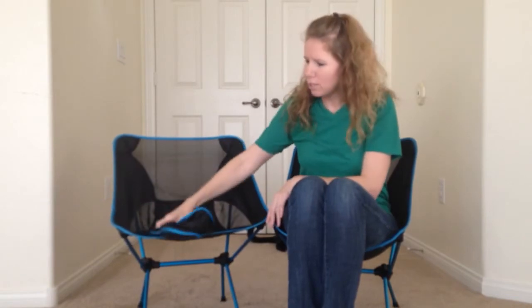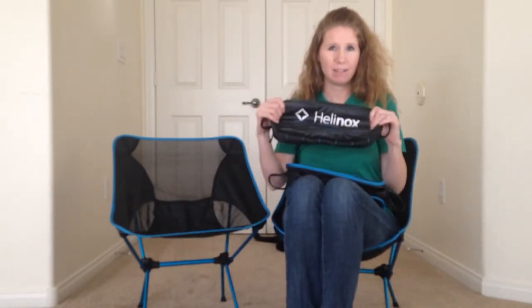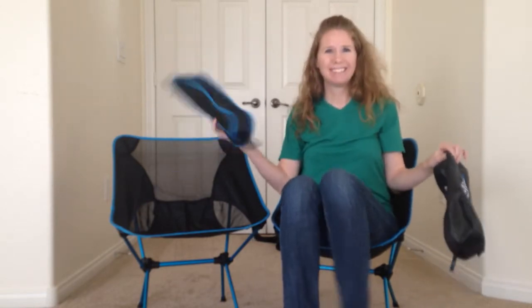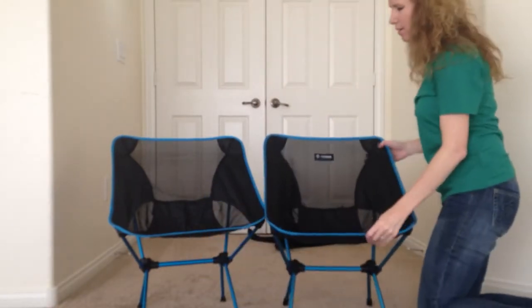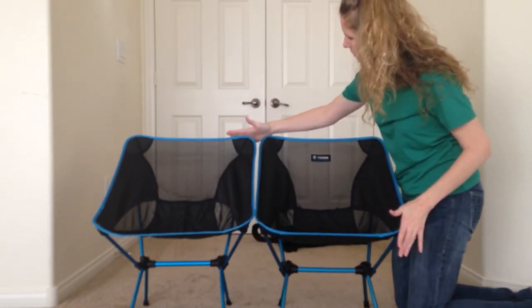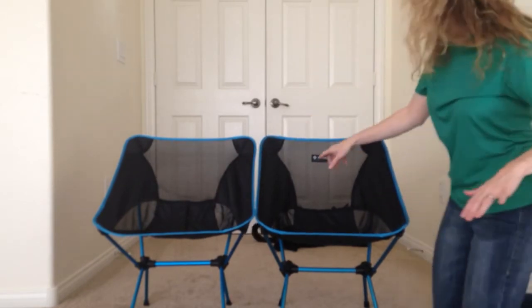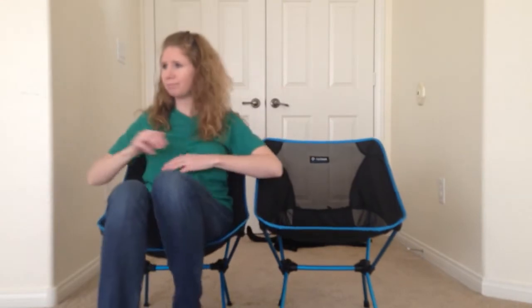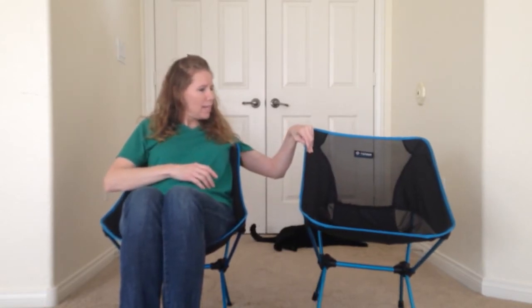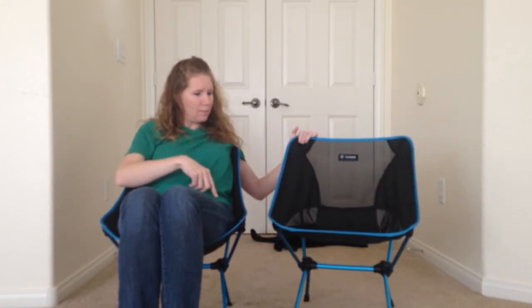After we got this chair, we went to another site — a Chinese site — and found this chair, which as you can see looks very similar. The Amazon brand we got is Helinox; the Chinese brand has no label. They're very, very similar: same color, the Chinese chair is actually maybe a tiny bit taller, but everything looks the same except the logo. The chair feels the same to me — nice and sturdy. The Helinox actually says it's made in Korea, so it's not like this is a USA chair versus a Chinese chair.